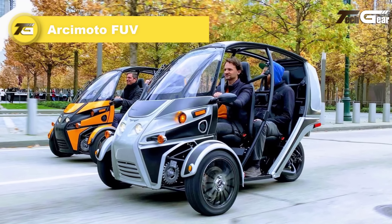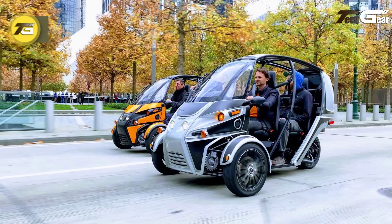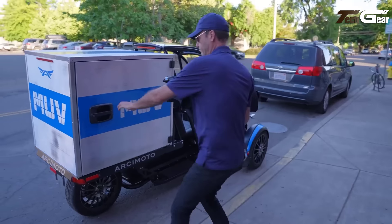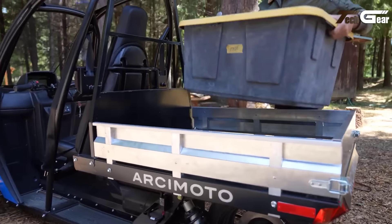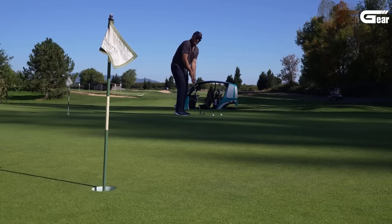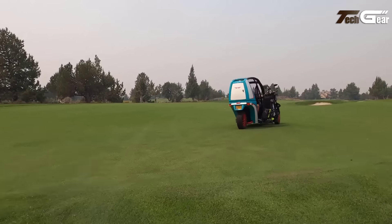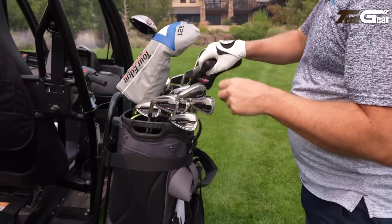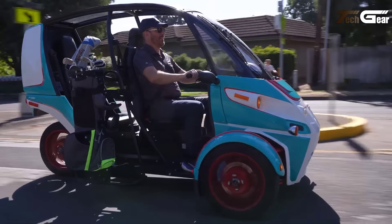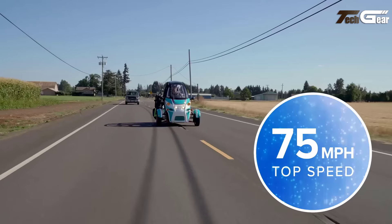Arcimoto FUV. The Arcimoto FUV is a futuristic battery-electric three-wheeled vehicle that bridges the gap between motorcycle excitement and car practicality. With a top speed of 75 mph and a range of 102 miles, it's tailor-made for urban commutes. Dual front-mounted motors produce 77 horsepower, enabling responsive acceleration from 0 to 60 mph in 7.5 seconds. The twist-grip throttle and intuitive ATV-like controls offer a unique and engaging driving experience. Classified as an Autocycle, its semi-enclosed cabin with tandem seating gives it a motorcycle feel, while hydraulic disc brakes provide reliable stopping power.